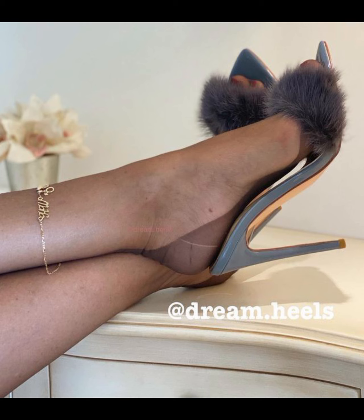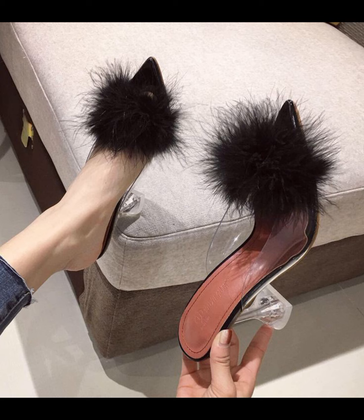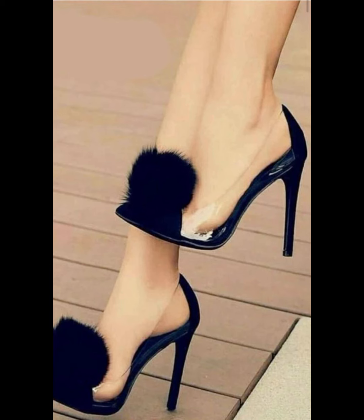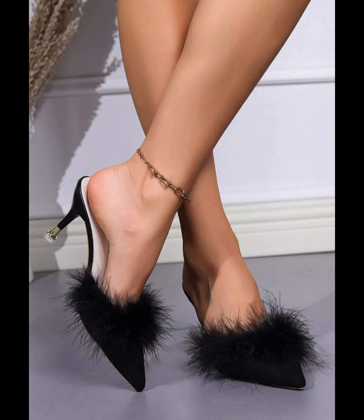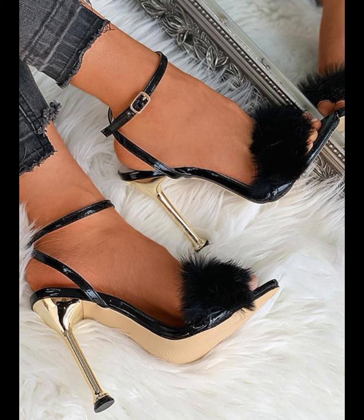High heels were first worn by men and women in the 16th century to show their status. Over time the design changed, and by later centuries high heels came to have a few key features — usually about 2 inches, with a comfortable design. They can be made from different materials like leather, and popular styles include stiletto high heels and pumps.